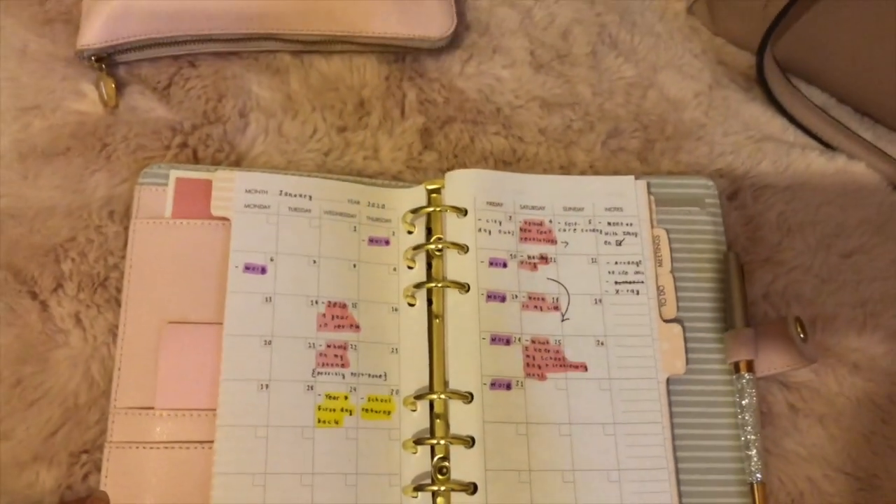The final thing I currently have in my bag is my planner from Kiki K. Our school does give us a diary, so I'll carry that to show people I have one, but I'm going to actually use this. In the last video I filmed I showed my monthly spread, and then there's a weekly agenda, a meeting section, a to-do section — everything you could ever want in a planner. Did I mention it's pastel pink?